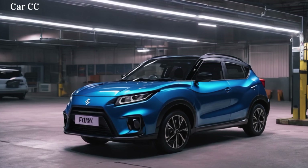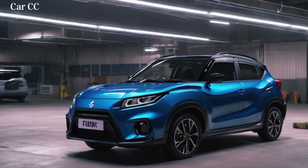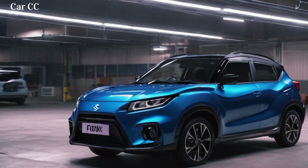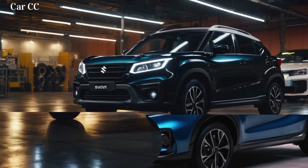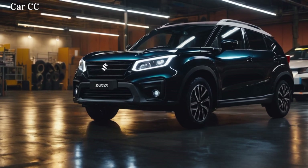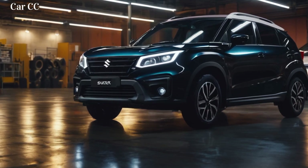And then there's the tech. The Fronx throws down the tech gauntlet with a touchscreen infotainment system that's like a miniature command center. Apple CarPlay and Android Auto come standard, ensuring your tunes and maps are always a tap away. Want to control the climate with your voice? The Fronx has you covered. Need real-time traffic updates to navigate the urban maze? This SUV comes with its own built-in GPS.